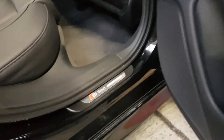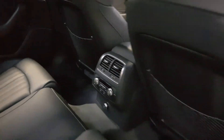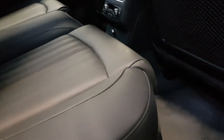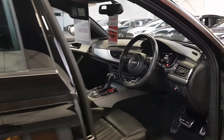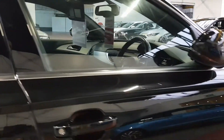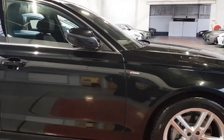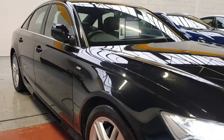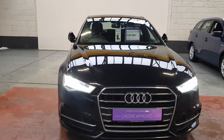There are the illuminated S Line kick panels, and this one has full air conditioning controls in the back as well. The leather in the back actually looks brand new — I don't think it's ever even been touched. I would say it's been a one-occupant car; the wheels are perfect, the bodywork and paintwork are immaculate. It's just an absolutely stunning example of the always popular A6 S Line saloon.